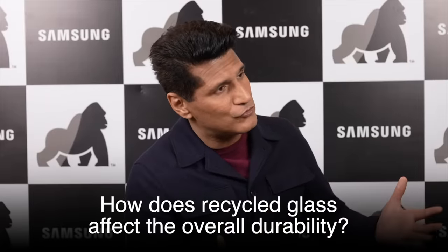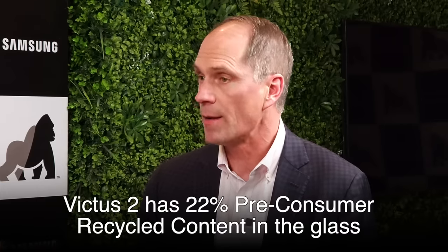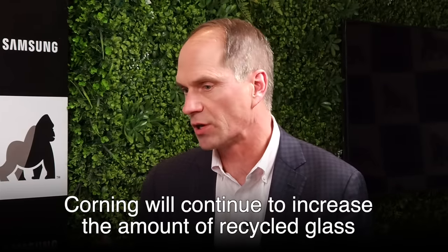So recycled glass — is this a deliberate effort? Is it difficult to do? Does it affect quality? Yes, it is difficult to do, but it's so important because of the focus on sustainability. When you make glass in a plant, there's always scrap and waste glass, but you can't throw it back into the tank because of the purity of the composition. With Victus 2, we worked very hard to get 22% pre-consumer recycled content back into the tank and into the glass. That's just the beginning — we'll continue to increase that percentage. Samsung is so focused on sustainability, and we were super happy to make that claim alongside them on the S23.